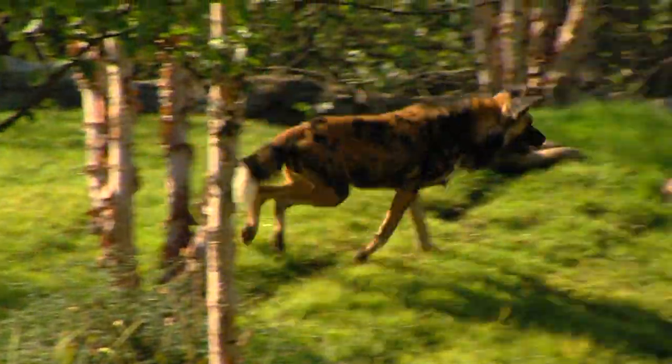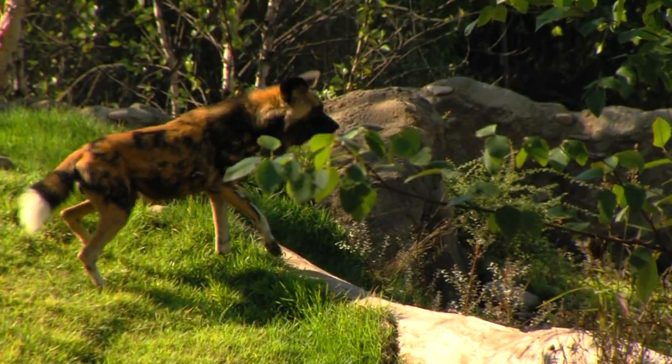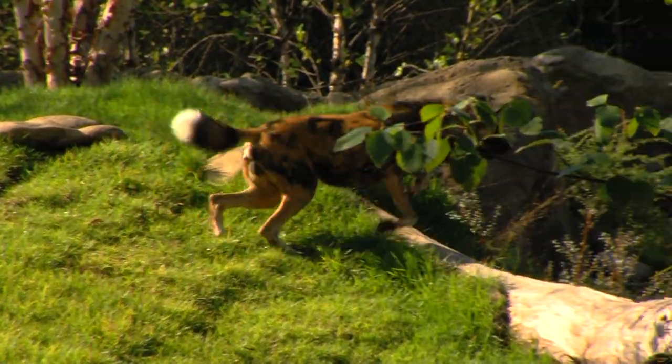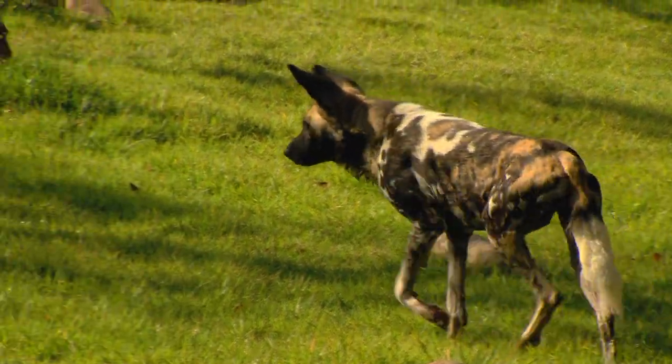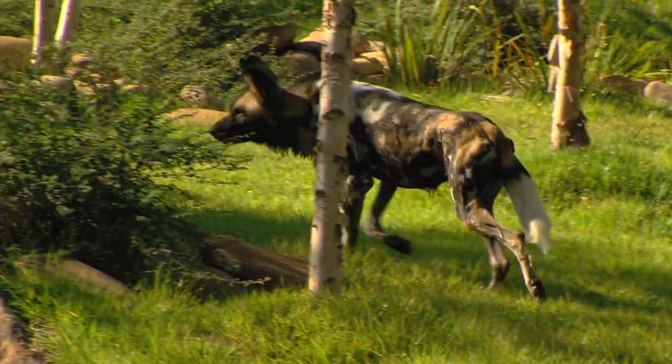Painted dogs are born to run. The reason they're such an effective hunter is not only that they're hunting in a pack, but also that even if the prey is faster than they are, that doesn't matter because they'll just keep running after them until they wear them down.